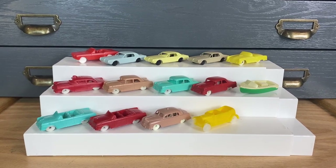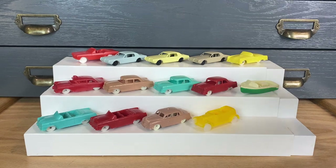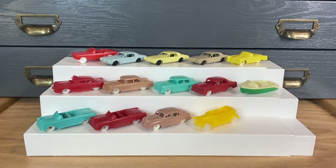Here's a fun collection of plastic vehicles that came in Post cereal boxes, made by F&F Plastic Mold and Die Works from Dayton, Ohio. These came in cereal boxes in the 50s and the 60s, and you can sort of tell the difference based on the cars.